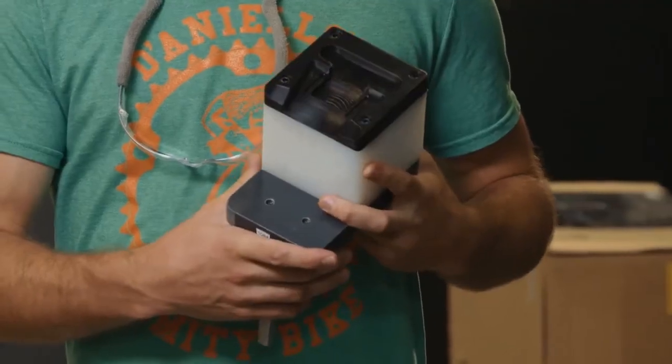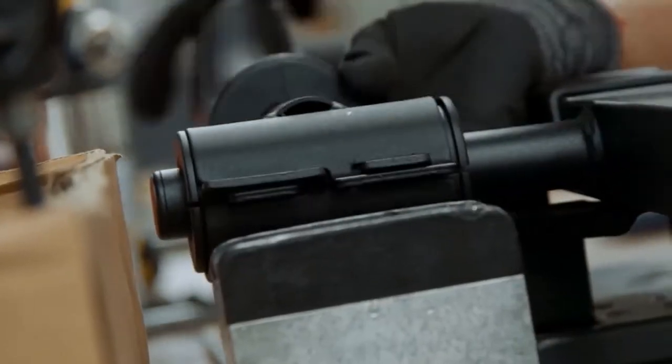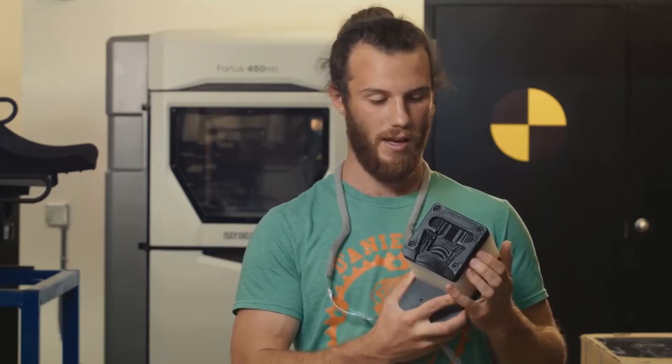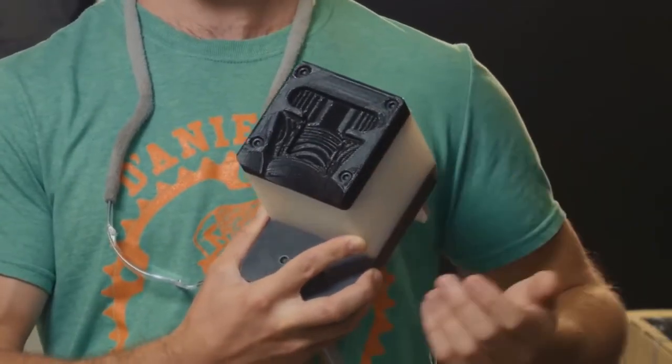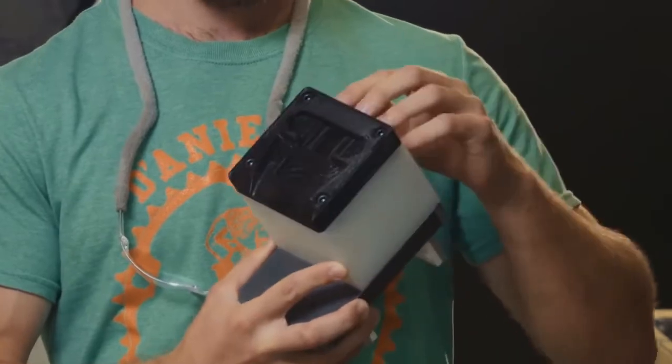This fixture here is used on an OE crossbar assembly. This black piece was grown on our FDM machine, the Fortis 450, and it's made of nylon. It's nice that it's grown because as it wears over time we can replace it by just taking this top part off instead of having to replace the entire fixture.